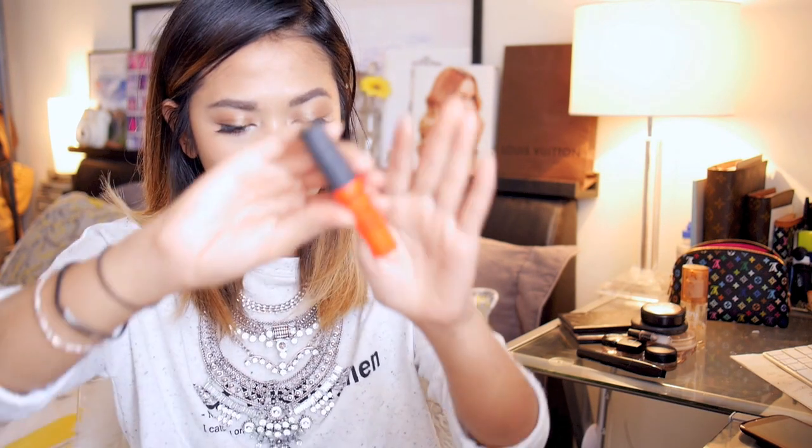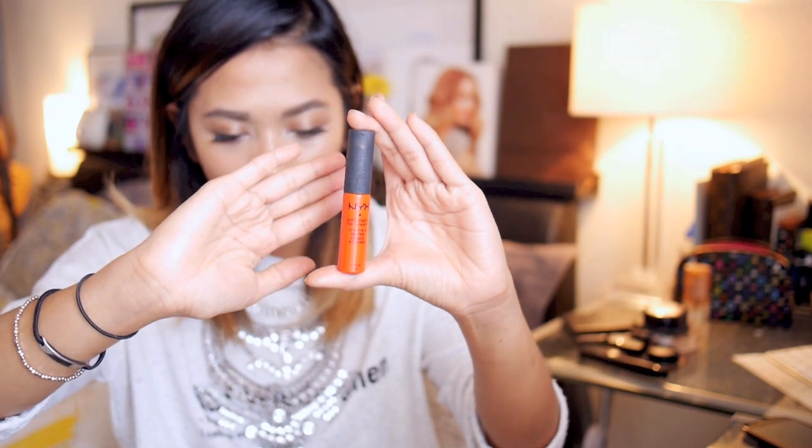I'm pulling out the NYX Soft Matte Lip Cream in Morocco. I've really enjoyed wearing more orangey lip shades lately. With this it can come off almost fluorescent, so I usually just dab a little bit and wipe it around with my finger. If I'm in a pinch I actually use this as blush for more of a peachy shade, but do that at your own risk — there are more fillers in these products so just be careful it doesn't cause breakouts.